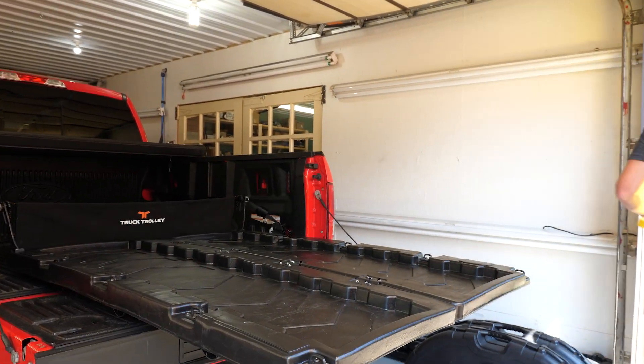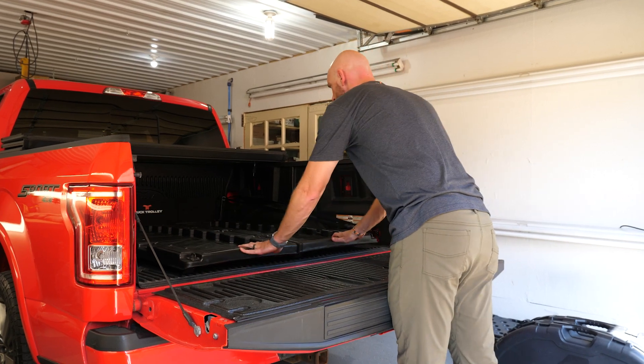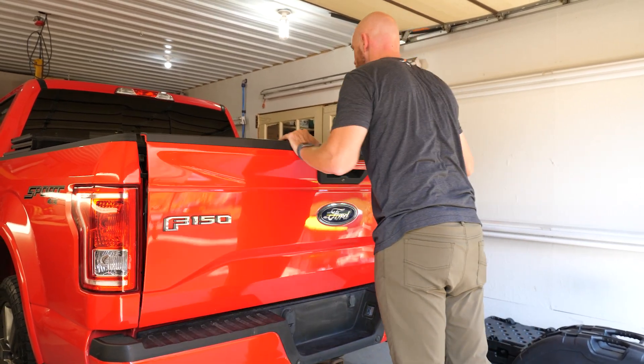The problem we were trying to solve as truck lovers is we wanted to have full use of our truck bed when we needed it and convenient access when we wanted it. This product came from developing a simple solution to be able to get it in and out of our truck bed in less than a minute so that we could achieve that goal.